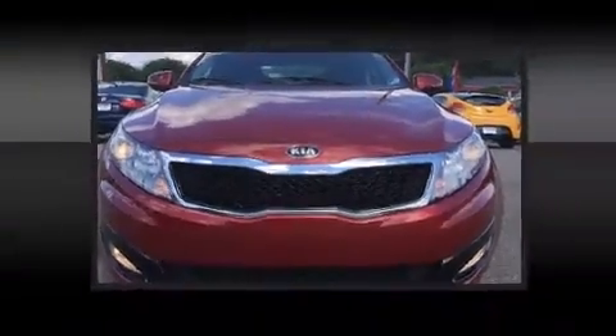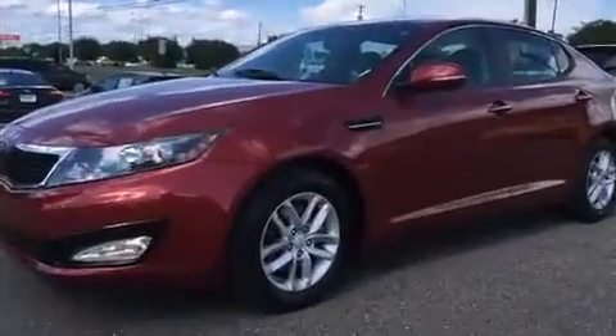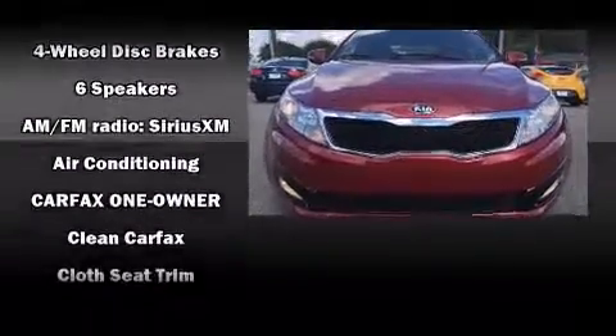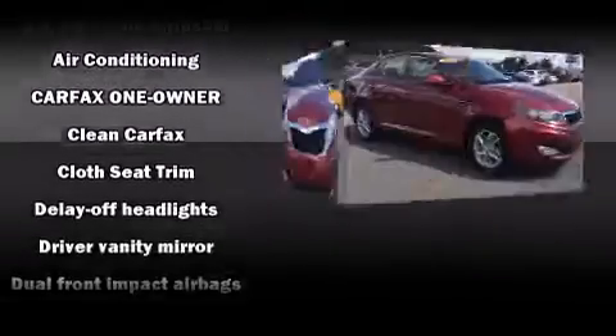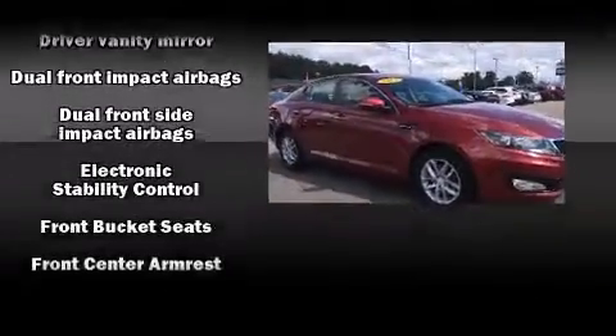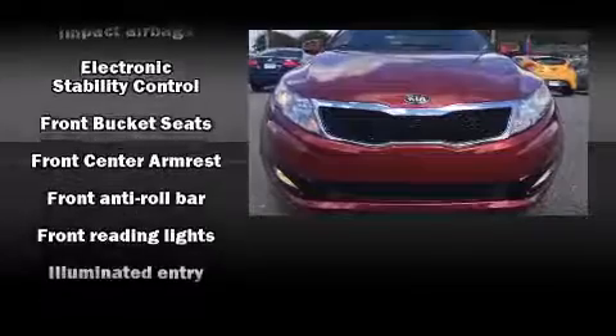Kia also prioritized safety and security by including head curtain airbags, front and side impact airbags, traction control, brake assist, anti-whiplash front head restraints, ignition disabling, and four-wheel disc brakes with ABS.